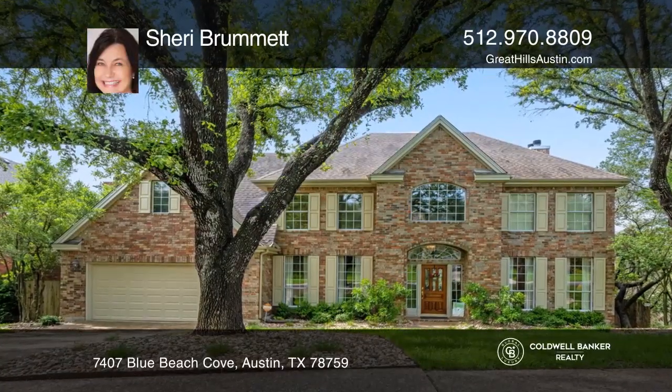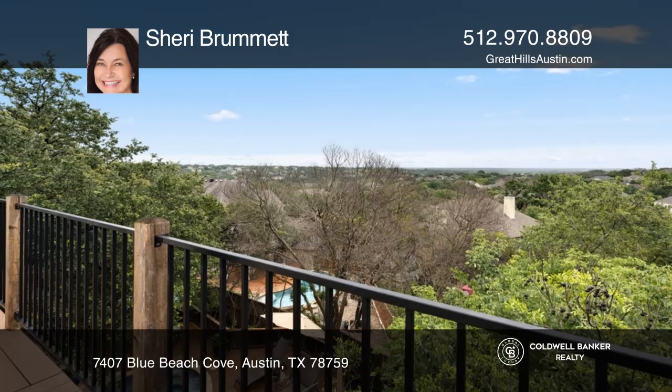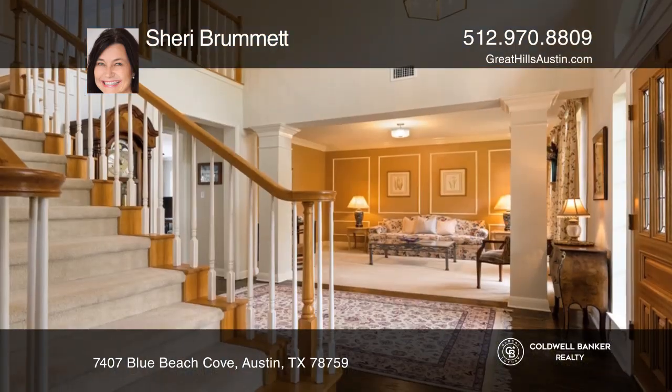Enjoy a spectacular view to downtown Austin from your balcony. This is a fabulous two-story home in the acclaimed Round Rock District.